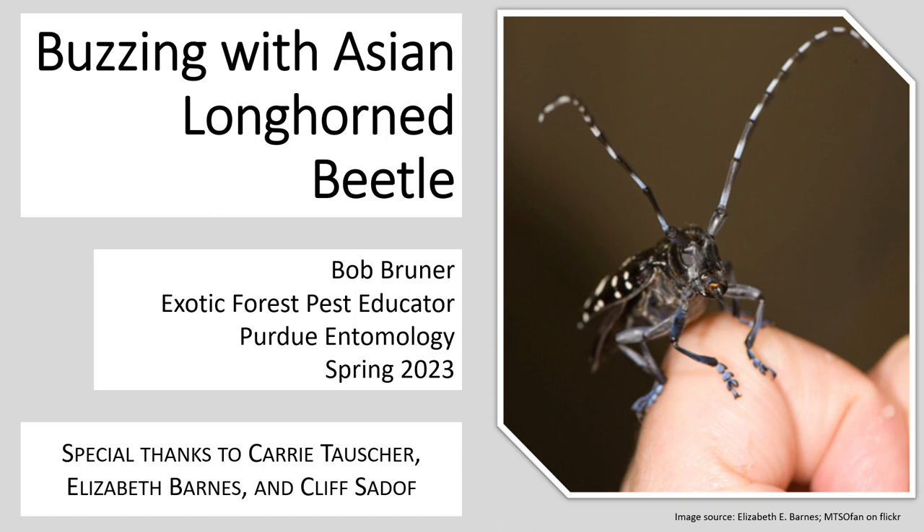For those of you watching this recording on YouTube or elsewhere, if you see any images in here that don't have proper accreditation, please email me and let me know, and I will go through and make sure that is corrected. With that, why don't we go ahead and dive into our presentation on this particular bug.